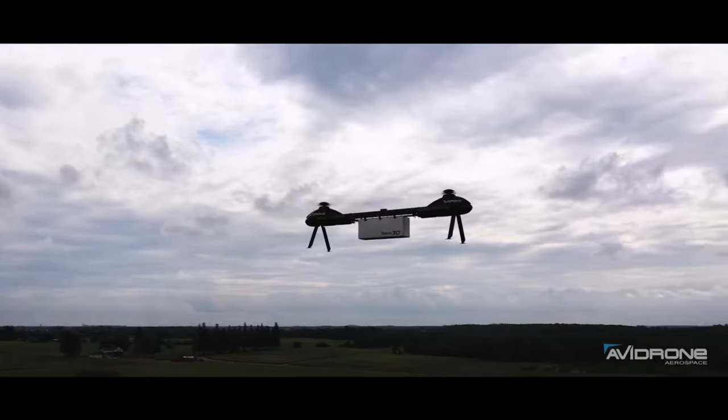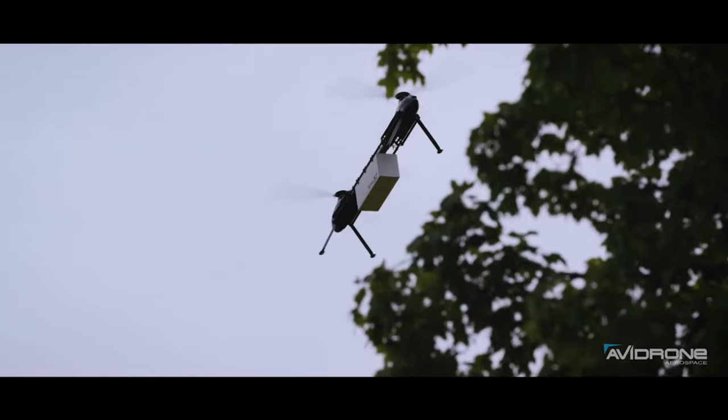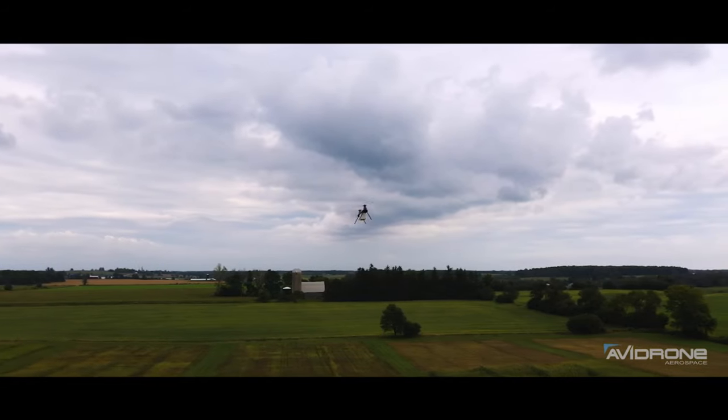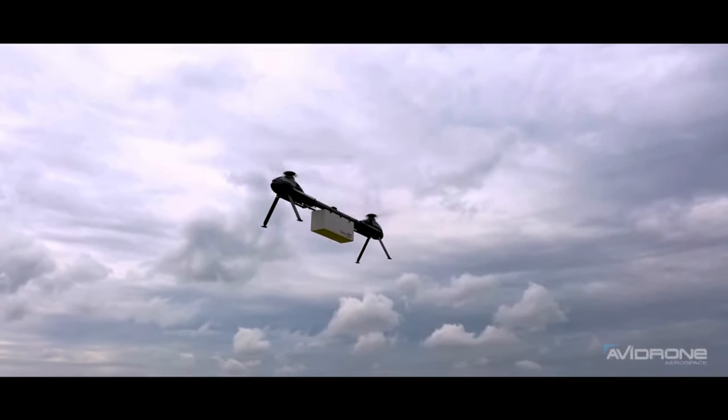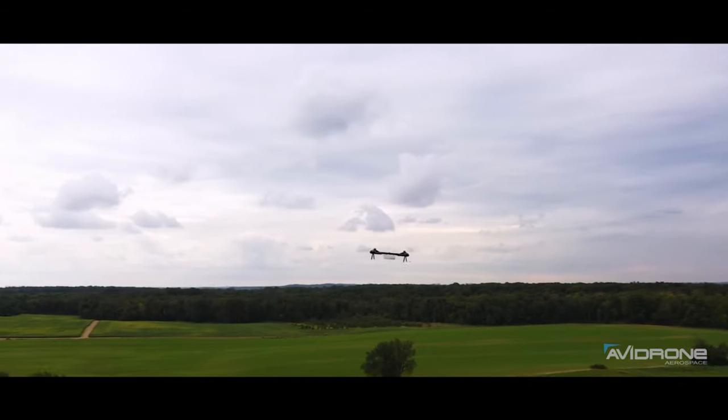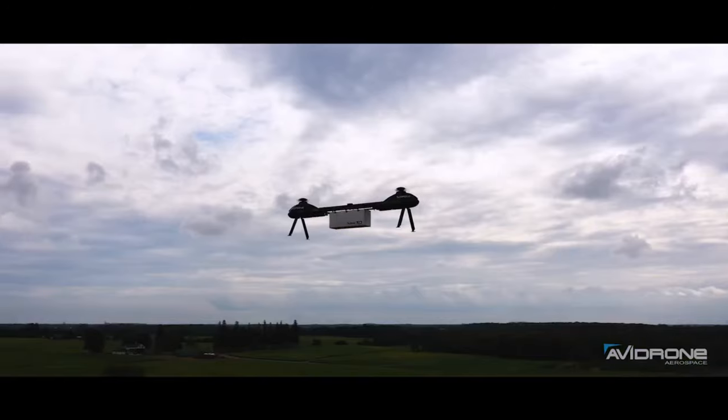Numerous fields can benefit from the Avidrone 210 Terralighters' versatility, including agriculture, industry, healthcare, humanitarian work, and more. When it comes to goods delivery drones, this one is head and shoulders above the competition, for just $49,000.